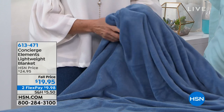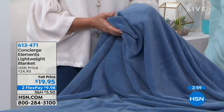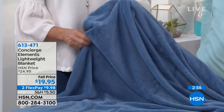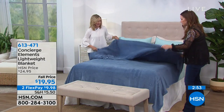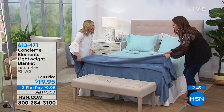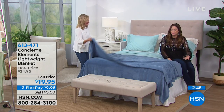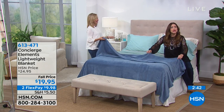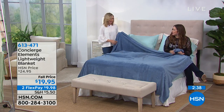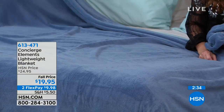You can see the softness. Take this and put it at the foot of the bed with that fold like you see in five-star hotels. Then, when you want to watch a little TV in the middle of the afternoon without unmaking your bed — take a little nap — just pull up this soft, luxurious blanket. What a great way to spend $20.